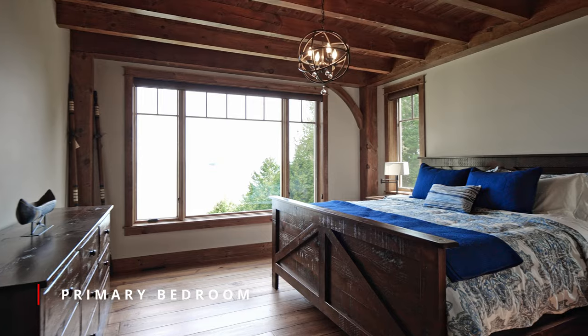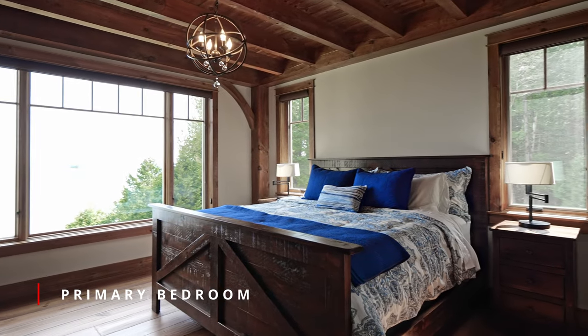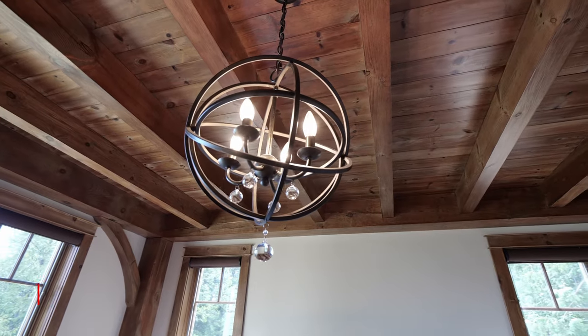The primary bedroom is located on the main floor with large windows to enjoy the view, and its own three-piece ensuite and walk-in closet.